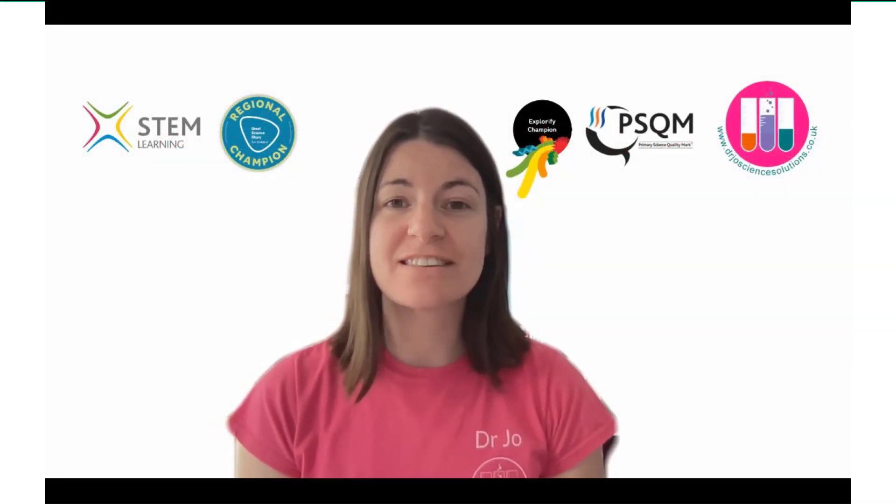Hello. I'm Dr. Jo Montgomery and I'm a scientist and a teacher. I'm a primary science specialist and I also am a PSQM hub leader, an Explorify champion, Great Science Share for Schools champion and a STEM learning facilitator.